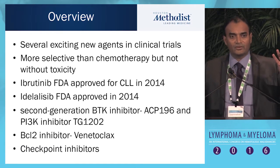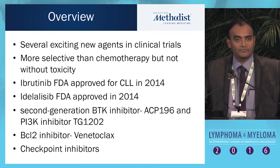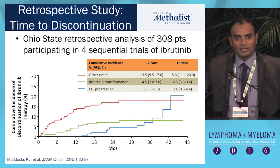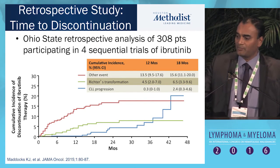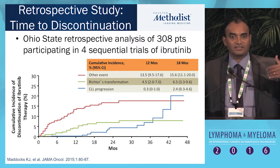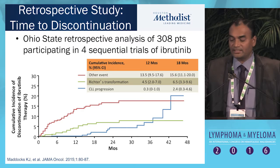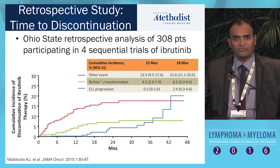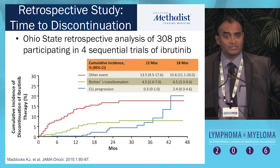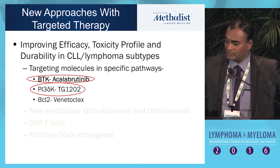We will talk about three oral agents: ACP-196 and TG-1202, and of course venetoclax, while we finish up with checkpoint inhibitors and how they all may come together in CLL and lymphoma. This slide is reminiscent of the TKI era with imatinib, when we started looking for second and third generation because of toxicity, off-target effects, and mutations. Even though the retrospective study showed that patients progressing from CLL were few, patients were intolerant to the drug because of toxicities, and also there was Richter's transformation, which is a big problem. We'll talk about these two BCR pathway inhibitor second-generation agents.